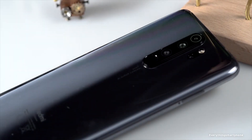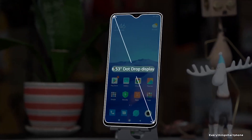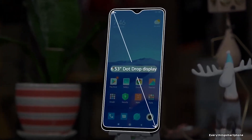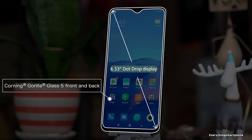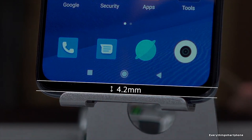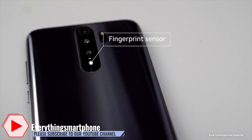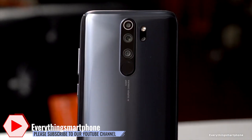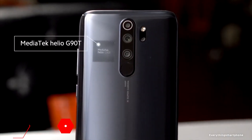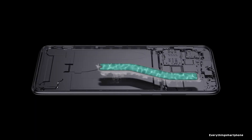Xiaomi Redmi Note 8 Pro was available in the market from September 2019. The phone got a 6.53-inch IPS LCD glass touchscreen display with a resolution of 1080x2340 pixels and an aspect ratio of 19.5:9, protected by Corning Gorilla Glass 5. It has a 12-nanometer MediaTek Helio G90T processor with integrated GPU Mali-G76 MC4, and 6GB or 8GB of RAM.